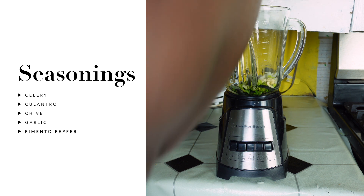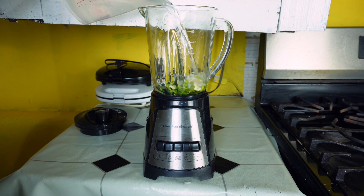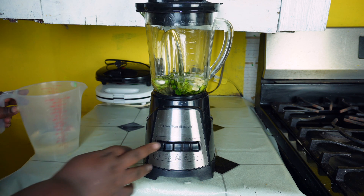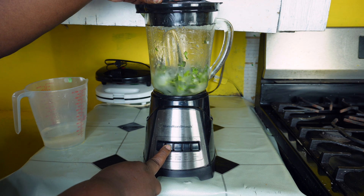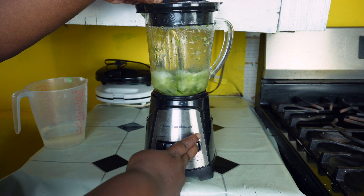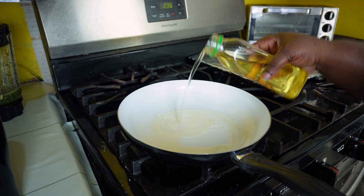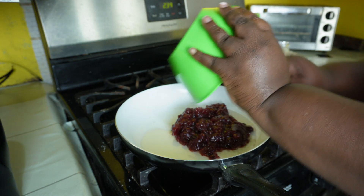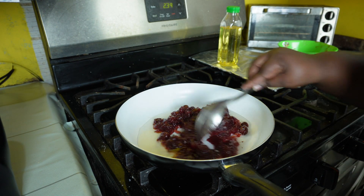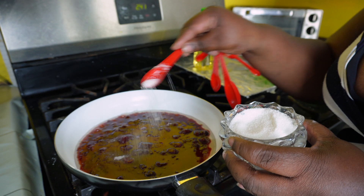For my cranberry sauce, I added fresh seasoning — all seasoning is listed to the side of this video. In my blend I added my seasoning and water because I want it to be finely chopped or ground. In my frying pan I'm adding vegetable oil and now I'm adding in my cranberry sauce, bringing it to a boil while I mix it together.